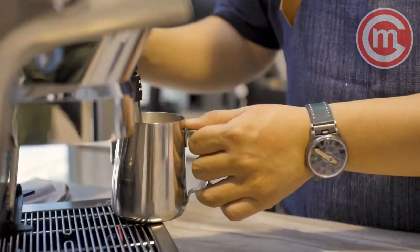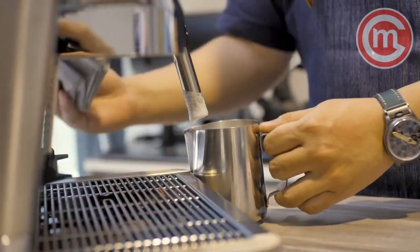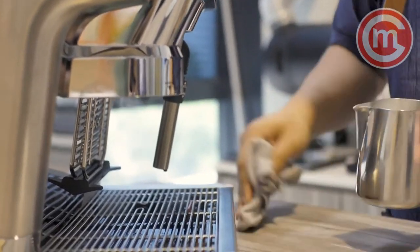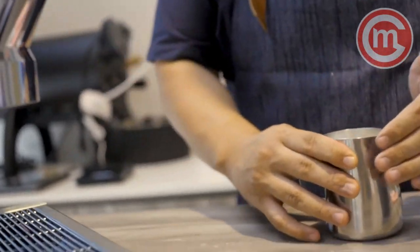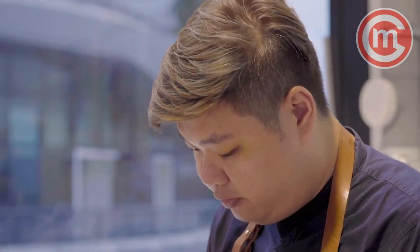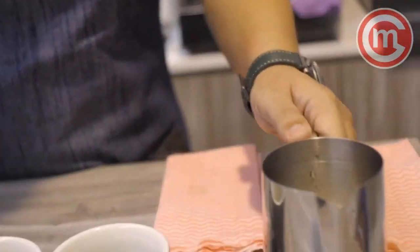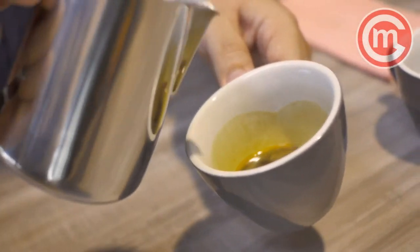Once you reach the desirable temperature for your milk, you can turn it off. It's a good habit to clean your steam wand and put it to perch afterwards. Once done, you can introduce your foam or milk together with your espresso.